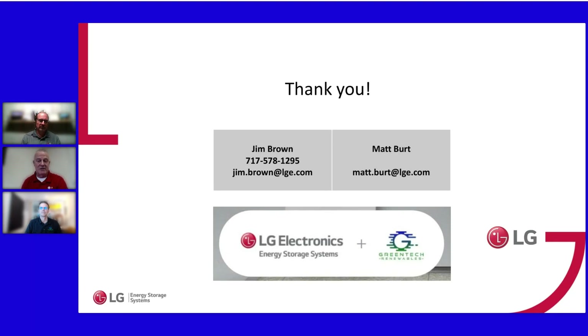LG is nearing completion of launching with two VPP entities, and there are two programs in the Northeast that will be enabled within another couple of months. If there's specific interest in a specific market, feel free to reach out directly. LG will also notify the relevant Greentech distribution location once they get qualified with those entities.